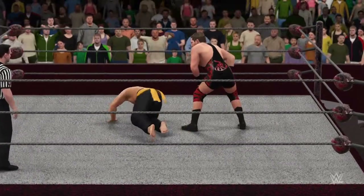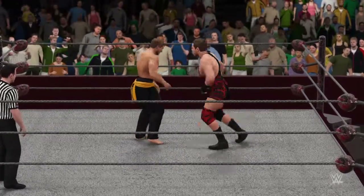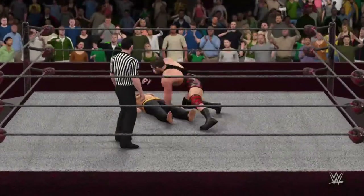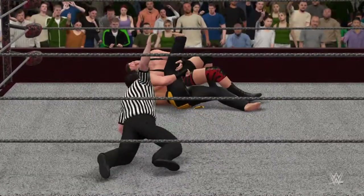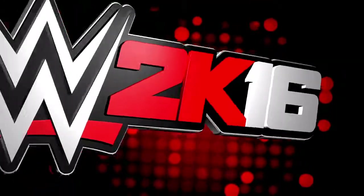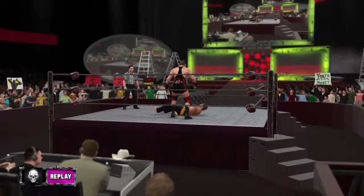He's setting it up — I think we know what this is. Gutwrench powerbomb! Swagger got all of it. The shoulders are down — two, two, three. What a huge win. I can't believe what we saw during this one.